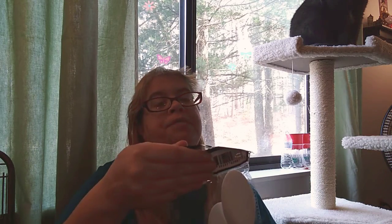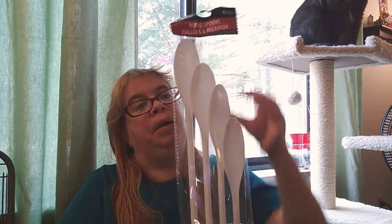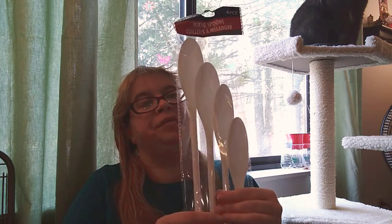I picked up a Cooking Concepts mixing spoon — I needed a new one to do my own cake mixes, cookies, and stuff like that.